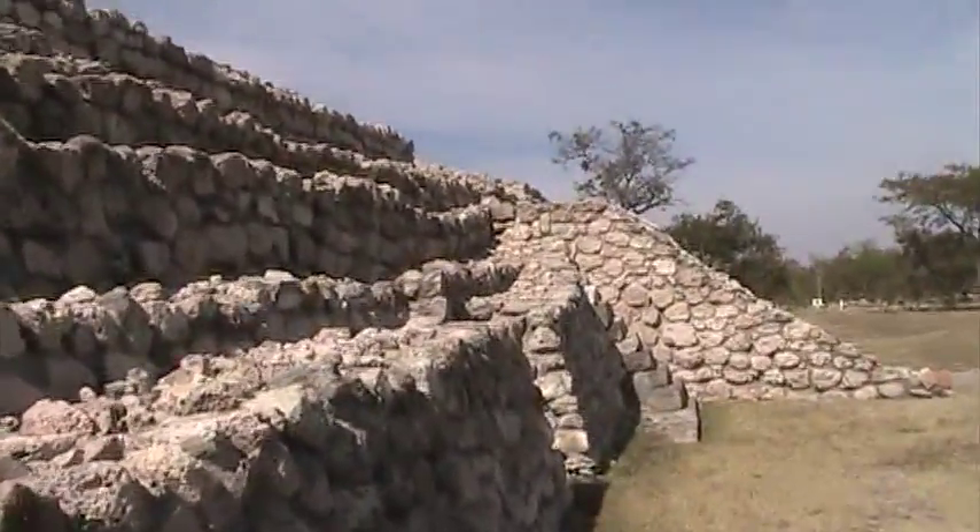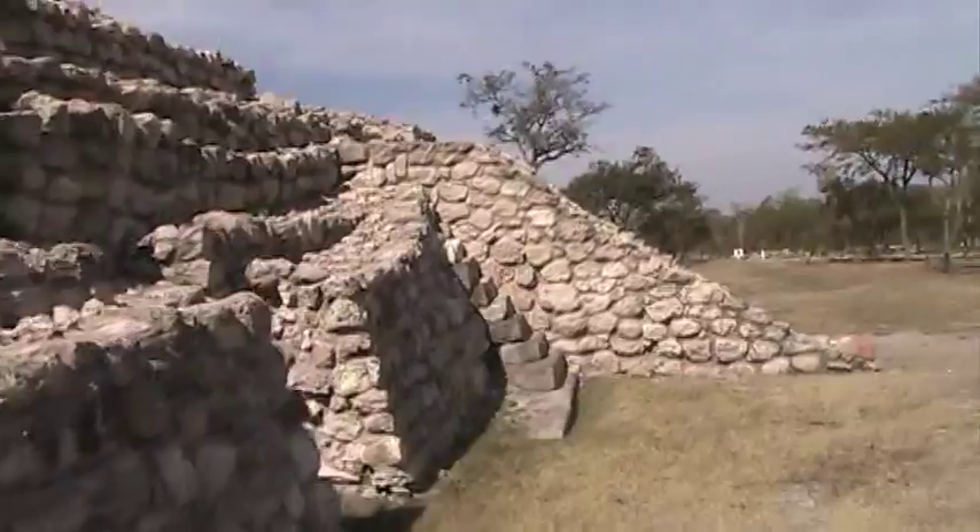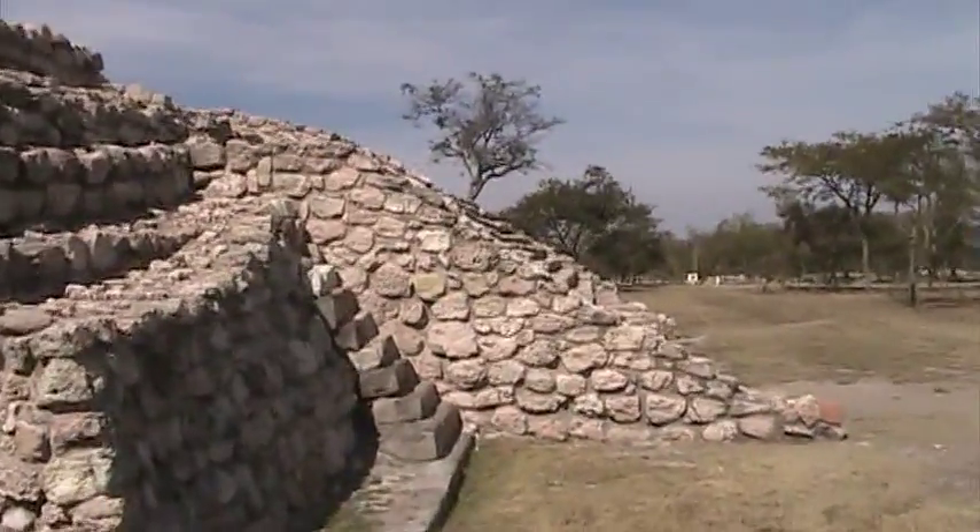We're going to go to the top. We're allowed to walk to the top.